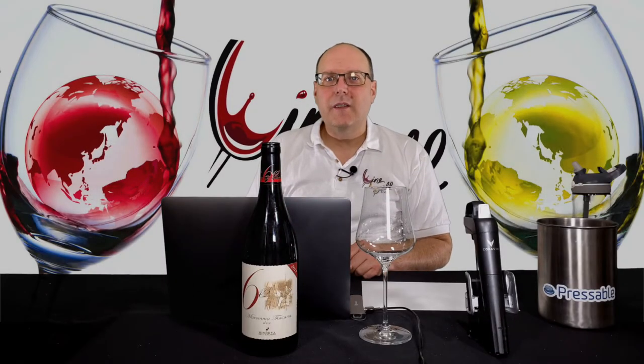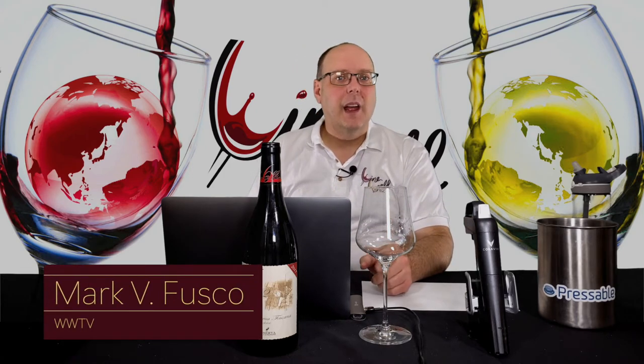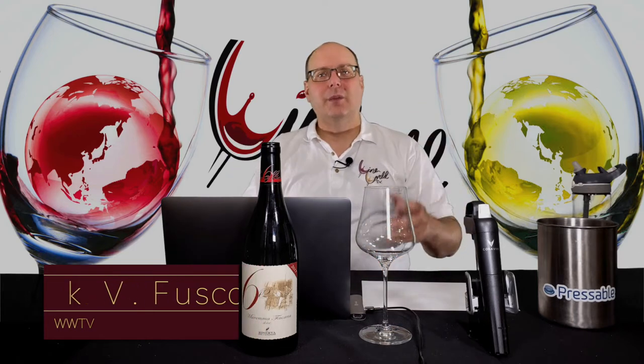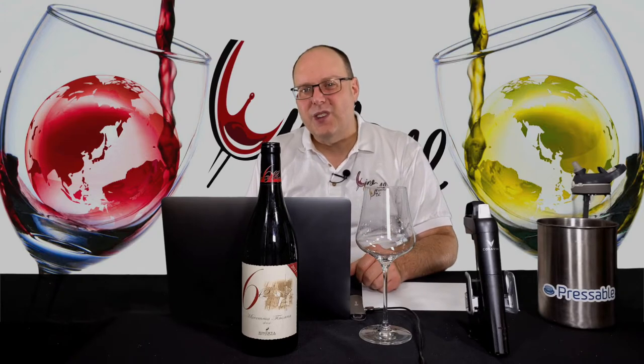Hello everybody, welcome to Wine World TV, the Best Wine Show Anywhere. I'm your host, Mark Fusco. Before we get started, make sure you're smashing that like button and subscribing to the channel. Every like and subscription helps build the channel. Even better, spread the word to all your friends about the Best Wine Show Anywhere.